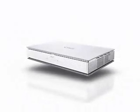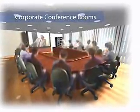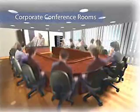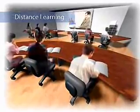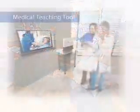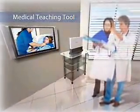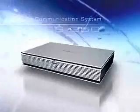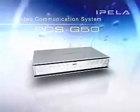When it comes to video conference systems, the PCS G50 is a workhorse that is ideal for use in any small to medium-sized conference room. For distance learning applications, the PCS G50 is ideal for use at satellite campuses and remote learning facilities. It can even be used as a medical teaching tool. Make the Sony PCS G50 a mainstay for your business.